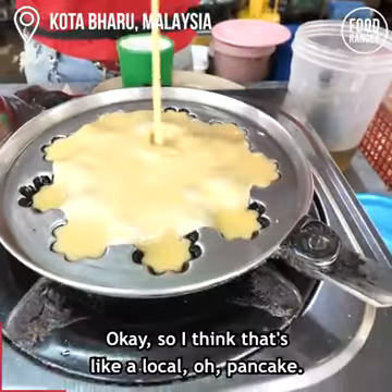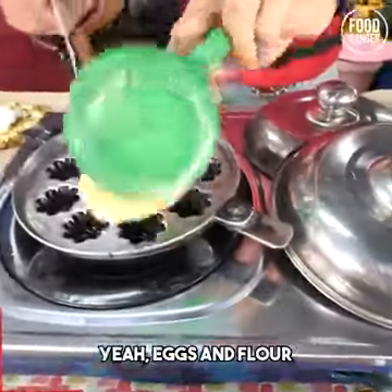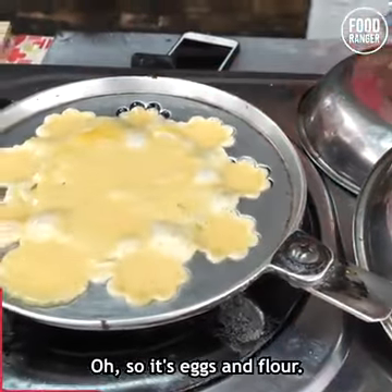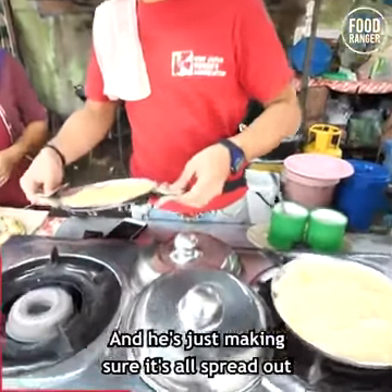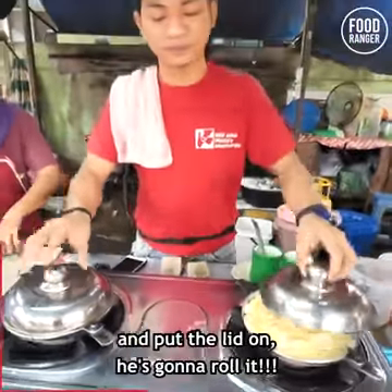I think that's like a local pancake. So it's eggs and flour. Wow, that is beautiful. And he's just making sure it's all spread out, and then puts the lid on.